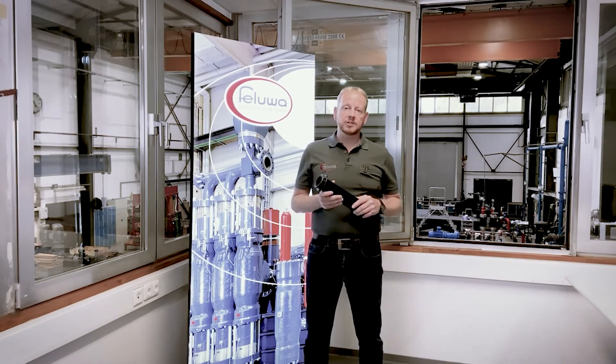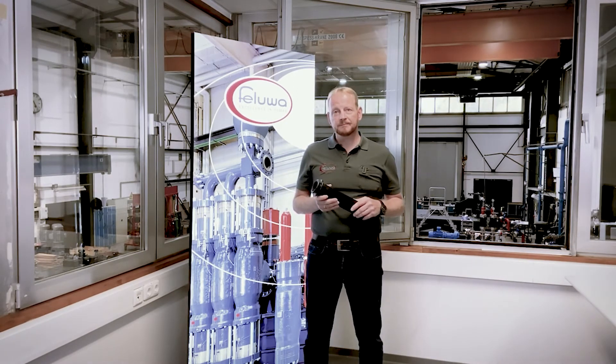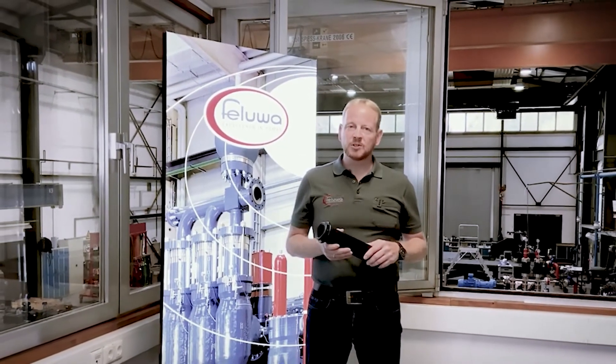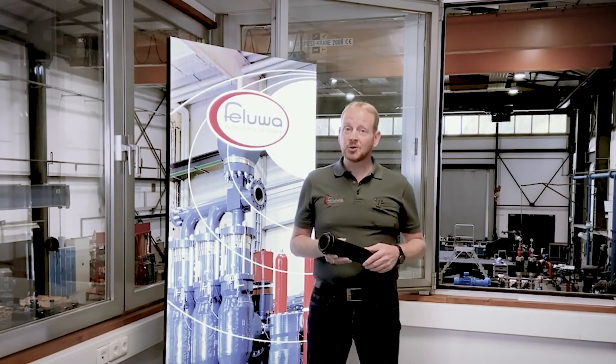Looking at power and energy, among Filuva's applications are coal gasifier feed and fly and bottom ash disposal. The applications in the chemical industry are numerous, but we also offer solutions for food and pharma and for oil and gas. That was some insight on Filuva and what we do, so now let me show you how we do it.